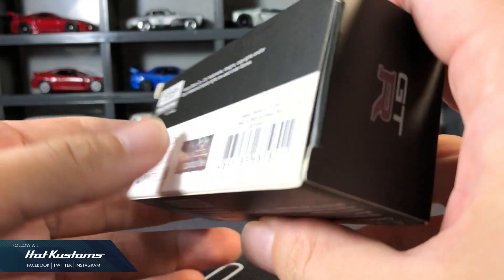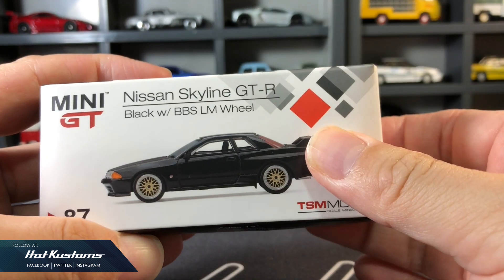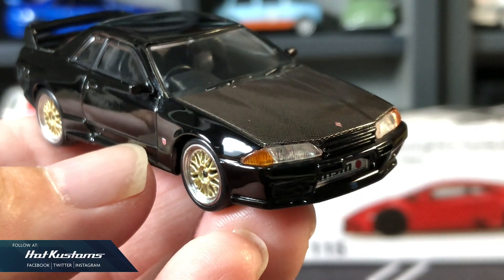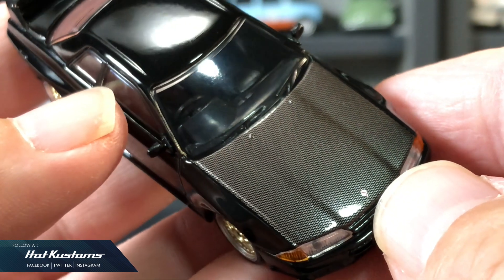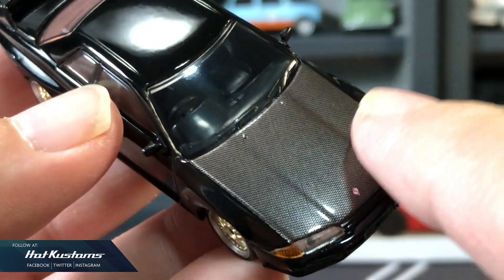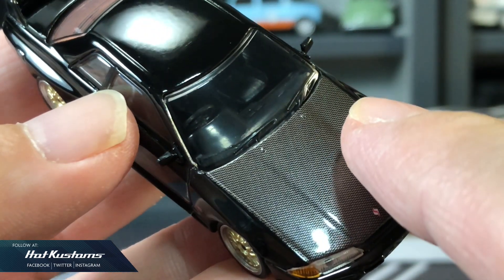Next is the Skyline GT-R R32 with VBS wheels. Clean and sleek, and I like the casting in high gloss black — it makes it look very premium. The highlight is definitely on the carbon fibre grille. I'm very impressed by the carbon fibre width; it's definitely in proportion to 1:64 scale.